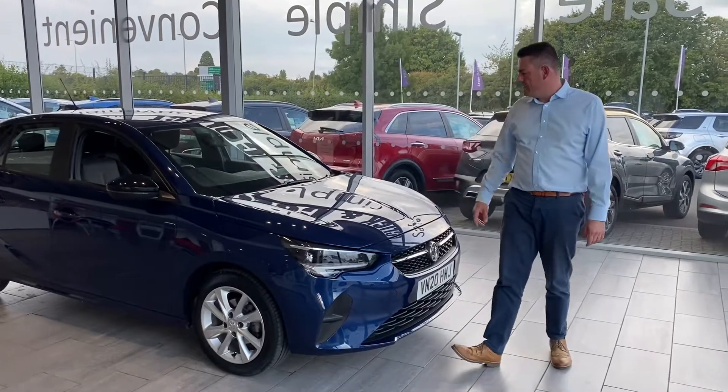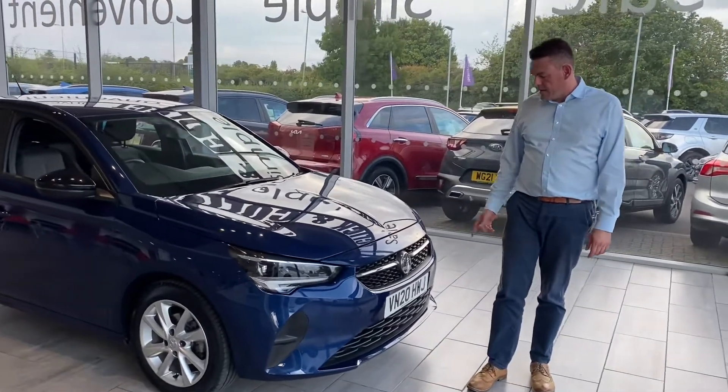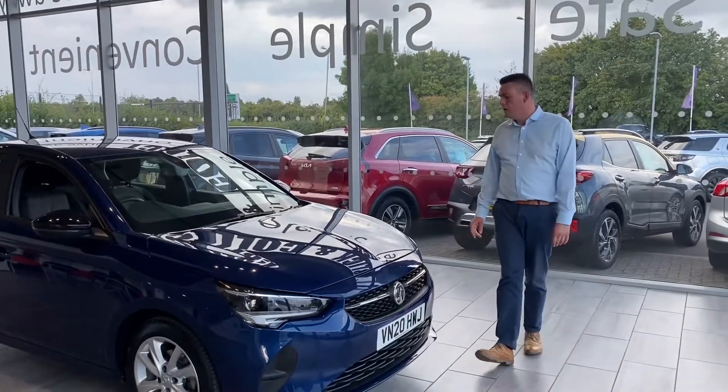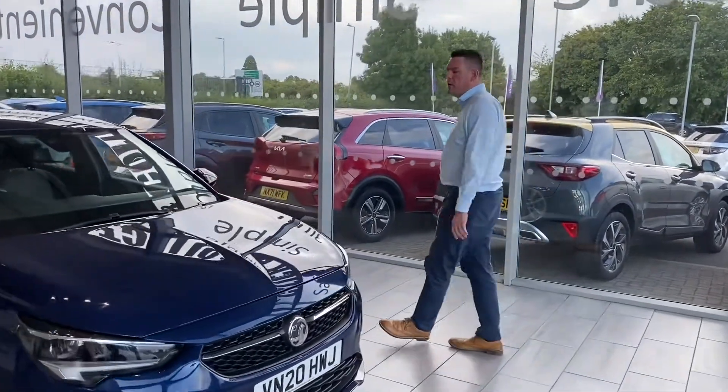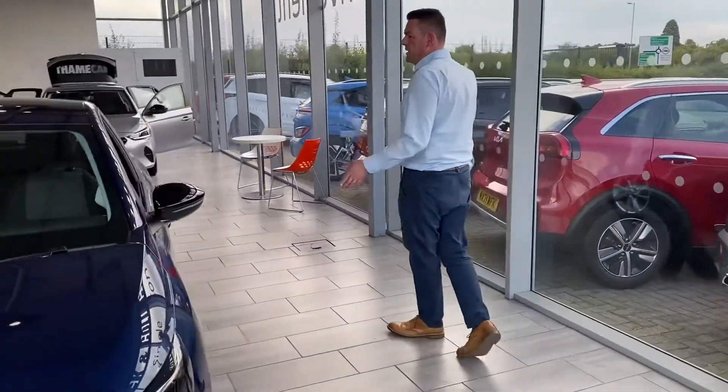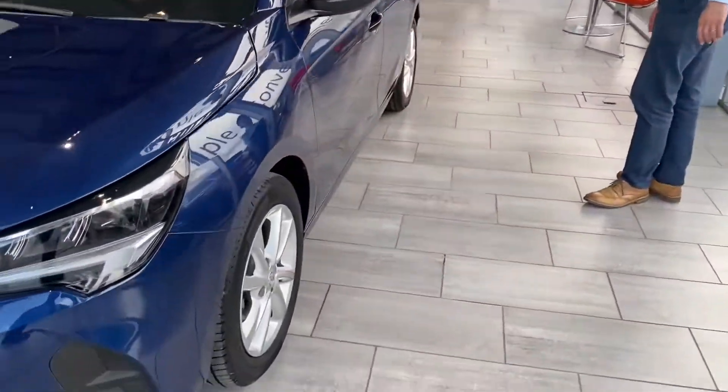Welcome to ST Cars. Here we have a very nice car that's just arrived with us. It's a 2020, so it's got a year left on the manufacturer's warranty. It's a 1.2 petrol SE3 spec, so it's a nice spec. It's got nice alloy wheels, finished in a lovely metallic blue with contrasting black mirror caps.